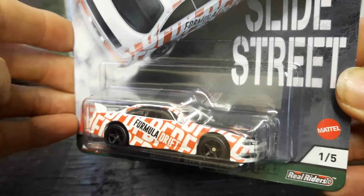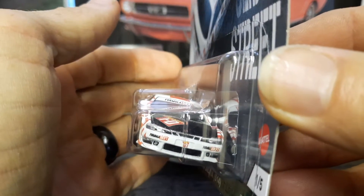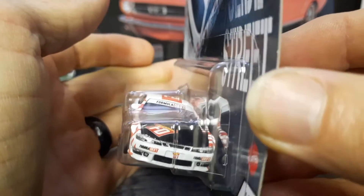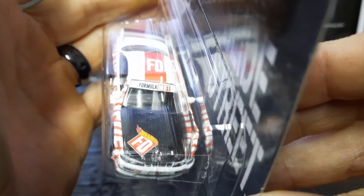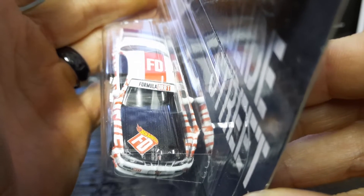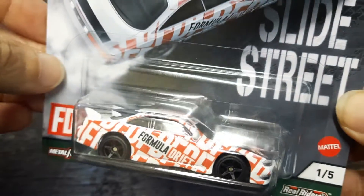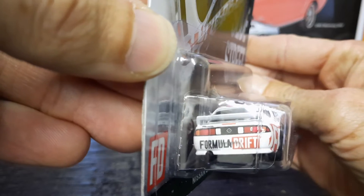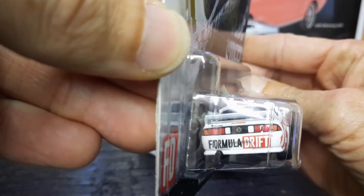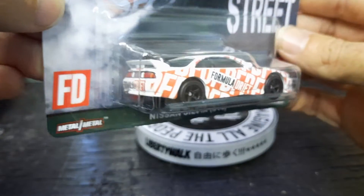It's got Formula Drift on it. Look at the detail on this thing right here — it is a nice car. It's got the Formula Drift on the hood with the Hot Wheels logo on the windshield and on the top of it, and Formula Drift on the rear with the logo in the middle of the Nissan. A very nice car.